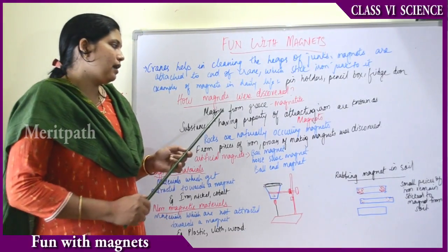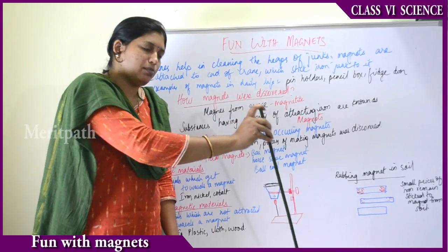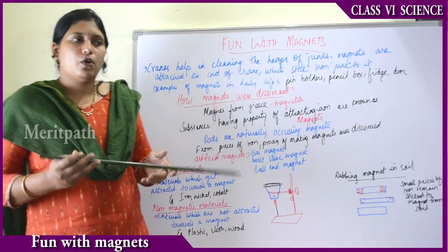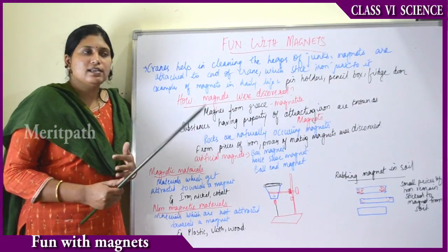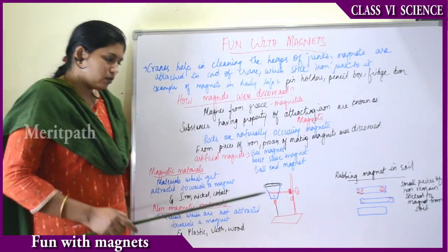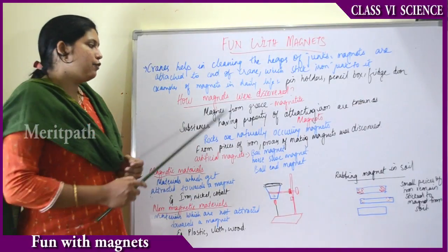So how were magnets actually discovered? There was a shepherd named Magnus who grazed sheep. He carried a stick with an iron end to help climb mountains. While grazing, he observed that the iron end of his stick was sticking to rocks. He discovered there was some sticking property in those rocks, and so those rocks were called magnetite.